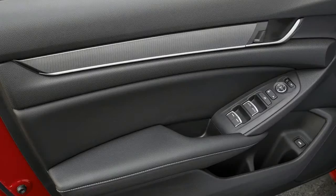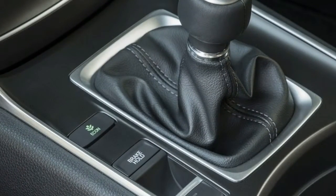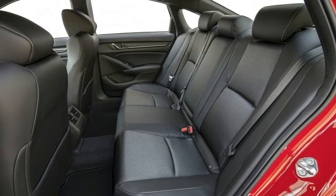Conversely, the last-gen Accord already looked striking since its most recent refresh, particularly when optioned with LED headlights. Honda's designers retained a similar look up front but added the flowing tail from the latest Civic. It's quite a looker.